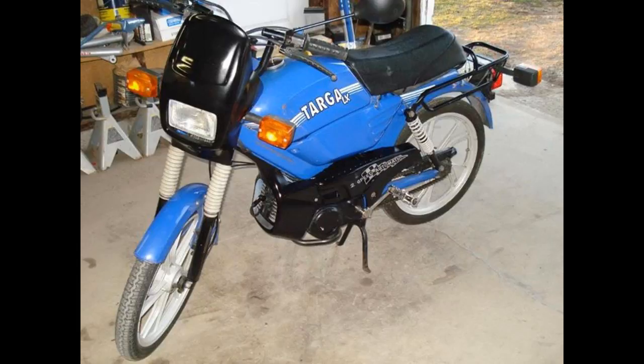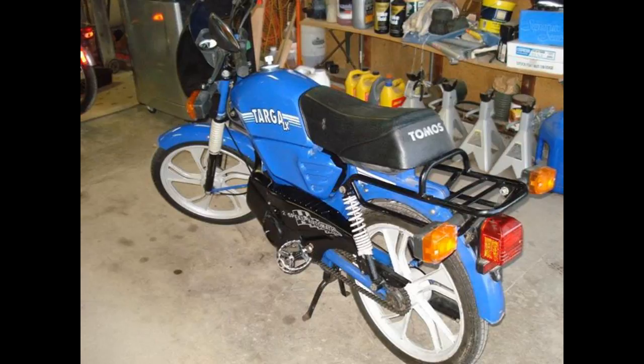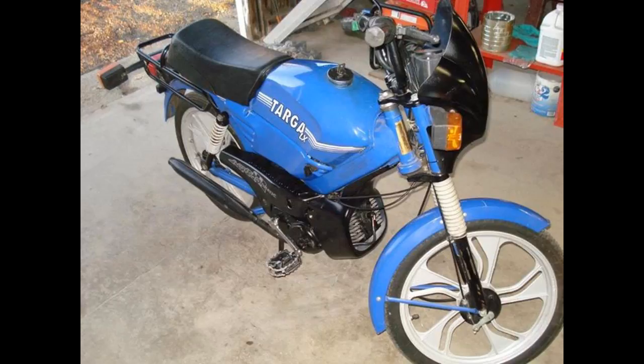This next one is a project. Bought it in pieces, had an engine for it, slapped the engine on it. Then I bought side panels, engine covers, and fairings for it. And I sold it to a kid over in Hartville if I'm not mistaken, and I haven't really heard much after that.